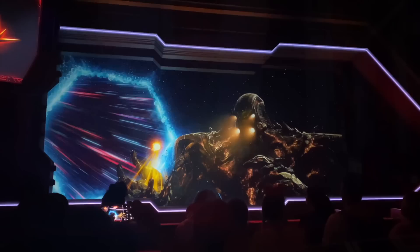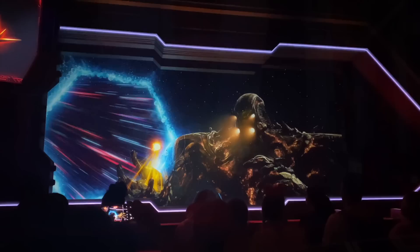Cosmic Rewind is the first Epcot roller coaster, the first Disney backwards launching coaster, and the first Marvel-based ride in Disney World, which will take you on an intergalactic adventure with the Guardians of the Galaxy. Cosmic Rewind is also one of the longest indoor coasters ever built.